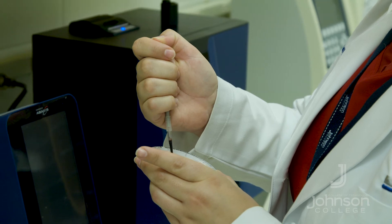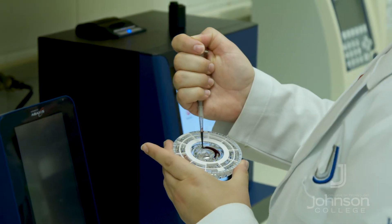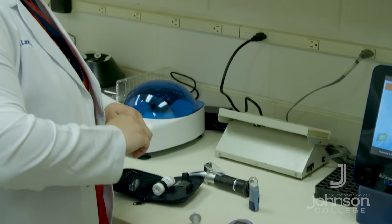After you graduate from Johnson College and pass your board exam, you can expect to be employed in the field immediately. There are opportunities to extend your education and become a veterinary technology specialist in 15 different specialties. After receiving your degree and your certification, there are so many different options that you can choose from with veterinary technology.